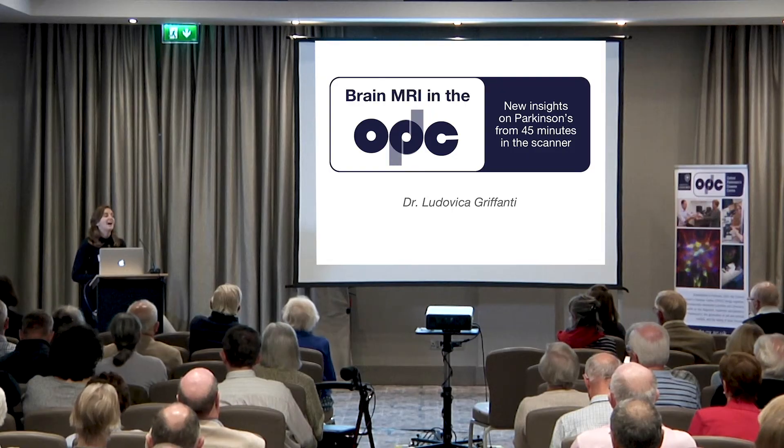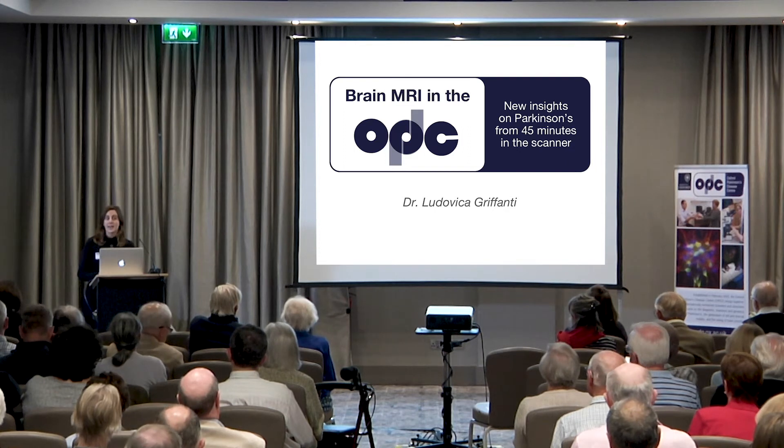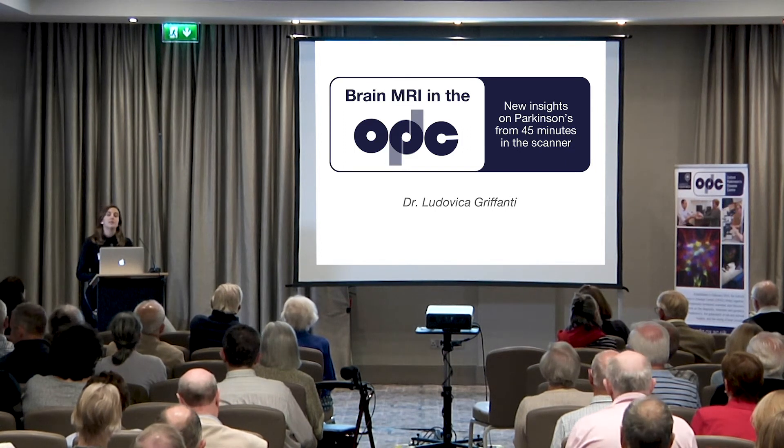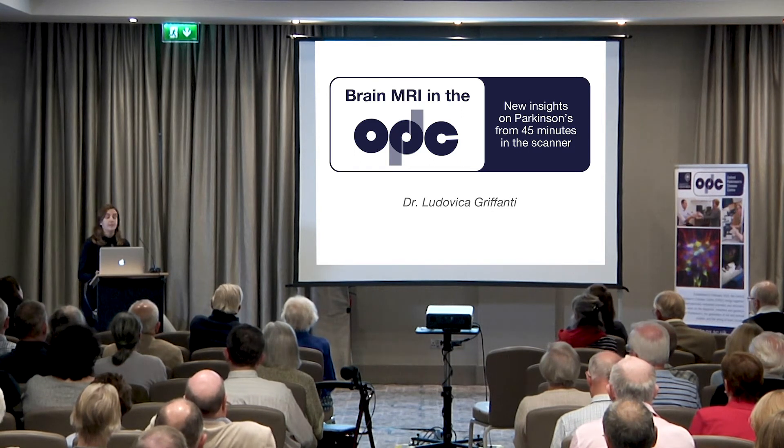Good afternoon. Thank you all for coming today. I'm Ludovica Griffanti. I'm a biomedical engineer and many of you may remember me from the MRI control room. I've seen some of you who volunteered for our brain MRI scan, and I want to show you today what new insights into Parkinson's we got from your 45 minutes in the scanner.